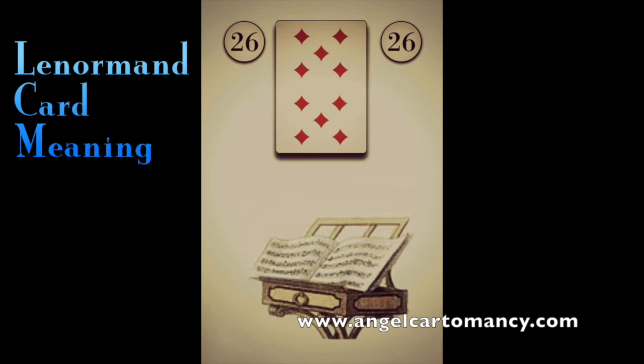Card twenty-six is the Book, known as the book of secrets. It talks about secrets, classified information, academic and higher education, private study, unrevealed knowledge, publishing, and writing — and it can represent a literal book. When the Book comes in your reading, the main meaning is there is something unknown, hidden, or kept secret here. The surrounding card can help you unlock the secret. With the Tower, it talks about higher education. With the Clover, it can mean unexpected discovery, lucky information, or a literal green book. With the Stars, it can talk about astronomy, esoteric study, astrology, or a secret spreading out.